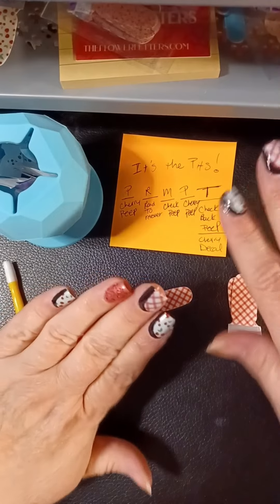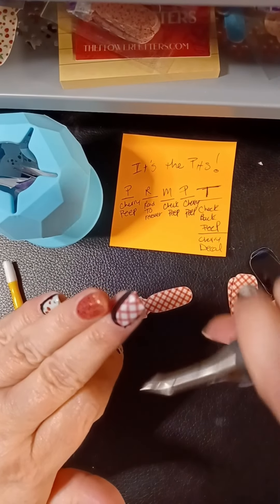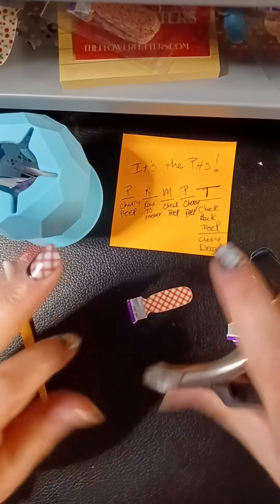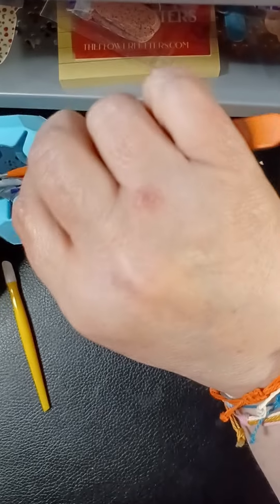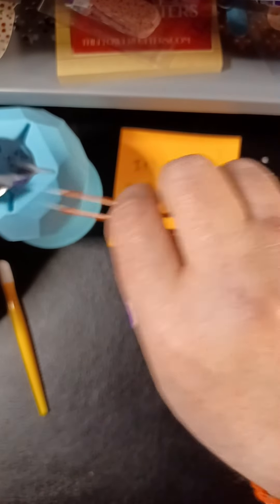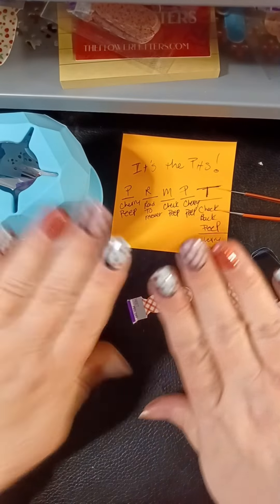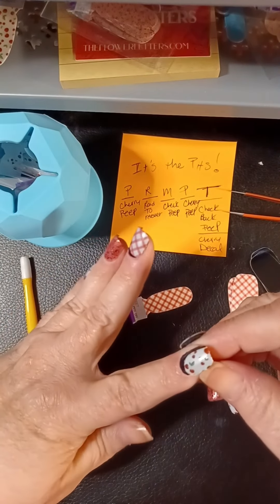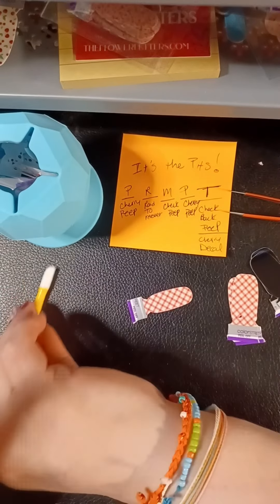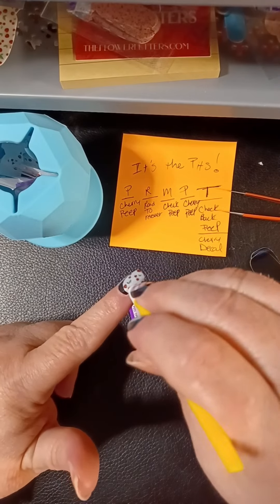We're going to run into Old Navy so she can pick up a few random summery bits, and then we've got to pick up a little grocery order at Walmart. I don't know why this side's fighting me but it just is.